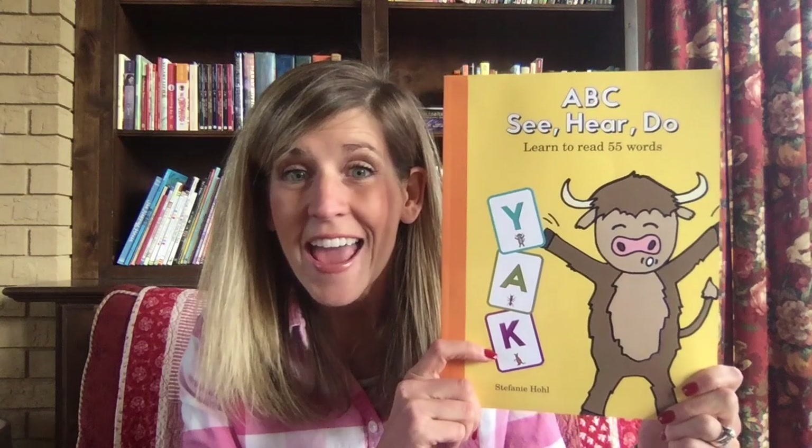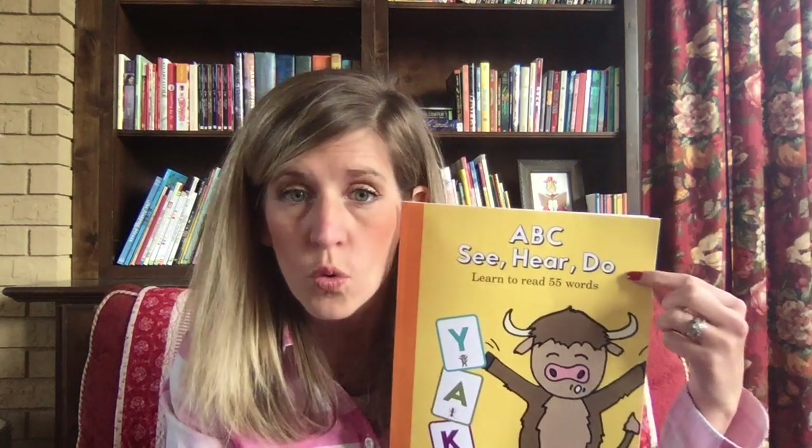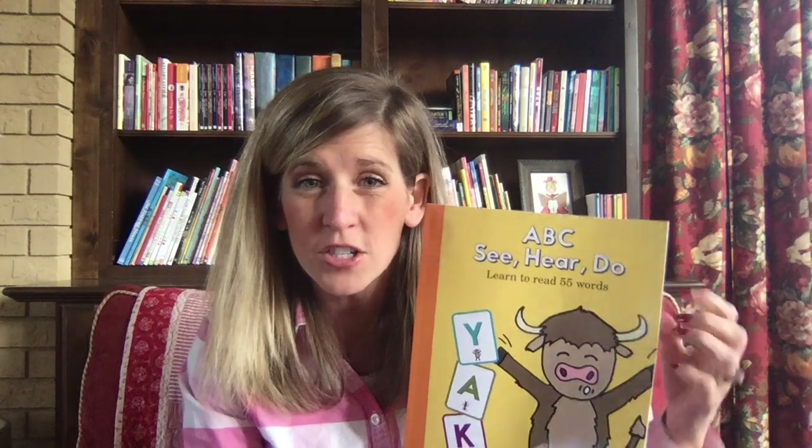Today I have this great book called 'ABC See Hear Do: Learn to Read 55 Words.' If we read this book, will we really be able to read 55 words? I think we should give it a try. This book is by Stephanie Howell, and it's really great because it says 'see, hear, do' — when we do things with our fingers and hands, it solidifies what we're learning in our brain.